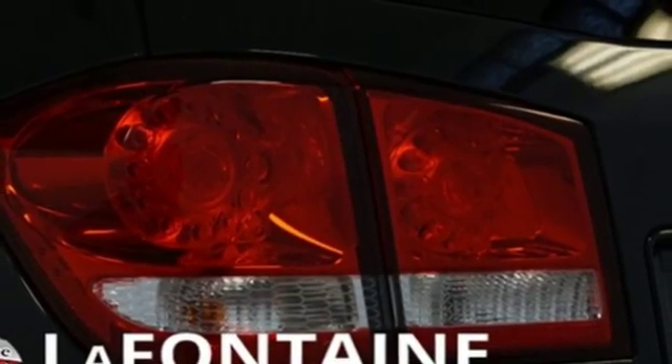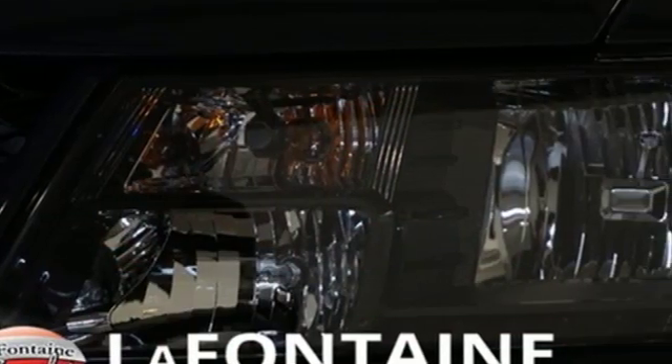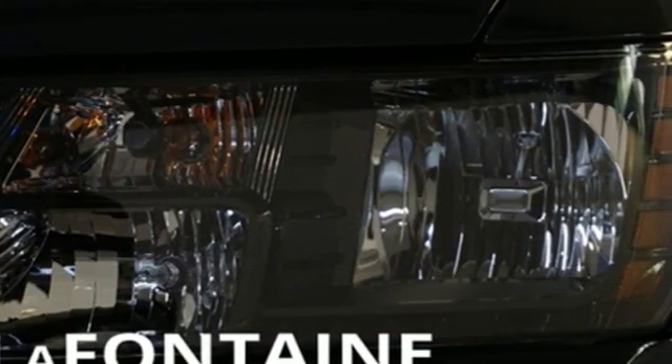This from the Truth About Cars: for those seeking something smaller, or who simply refuse to buy a minivan, Dodge offers the Journey crossover.